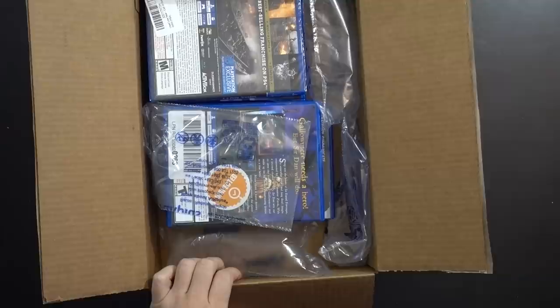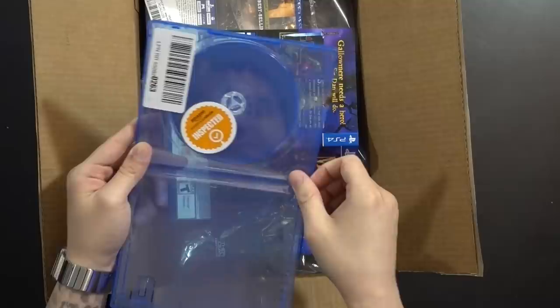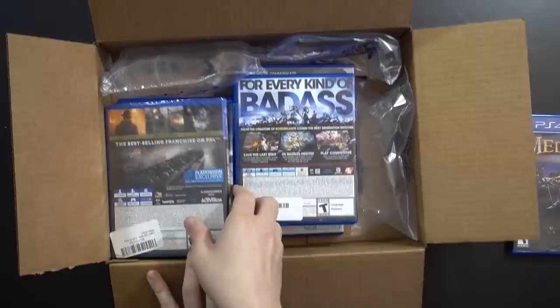I guess the Secret of Mana remake actually got pretty poor reviews, which I don't remember. Now I'm already seeing MediEvil with a pretty decent crack in the case. Yes, I ordered MediEvil — the disc is loose. Amazon warehouse inspected it. This case definitely needs to be replaced. They listed this as like new, and this doesn't look even remotely close to like new — it doesn't even fall under their acceptable category.